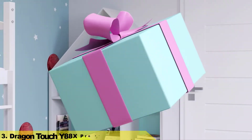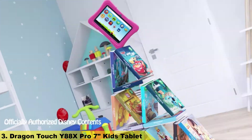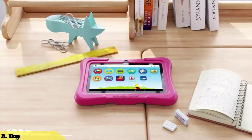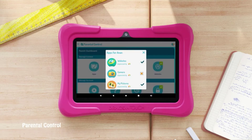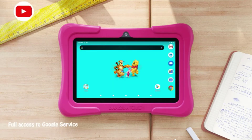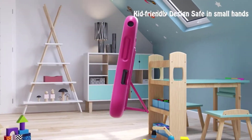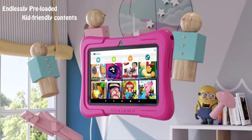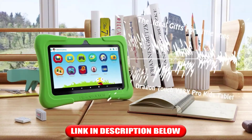Number 3: Dragon Touch Y88X Pro 7-inch Kids Tablet. Tough enough for small hands, the kid-proof case is well-designed for kids ages 2 to 10. Each side and edge is designed to stay slightly above the screen to protect the tablet from the occasional oops moment. With a built-in stand, it gives little ones comfortable viewing and typing. With full access to Google services, the Y88X Pro is not only a kids' tablet but also a full-function Android tablet.